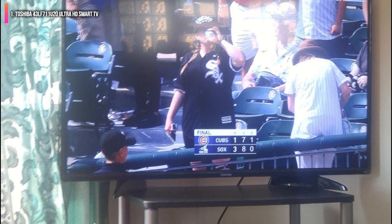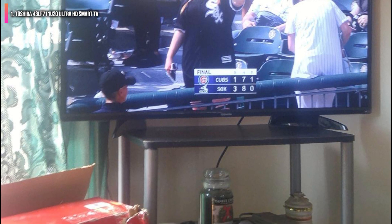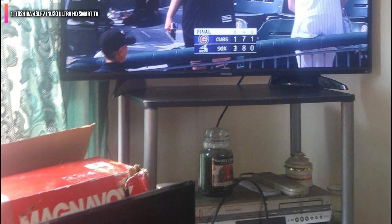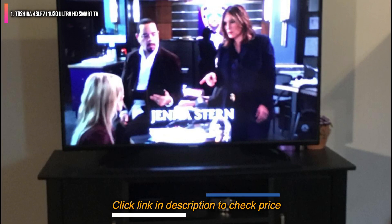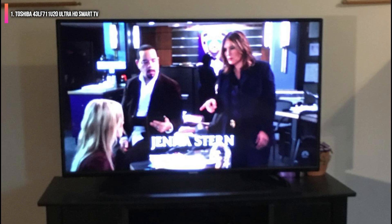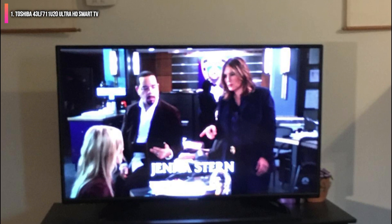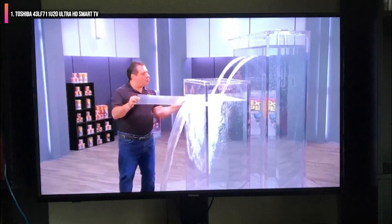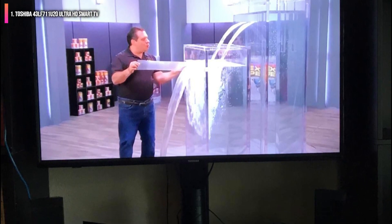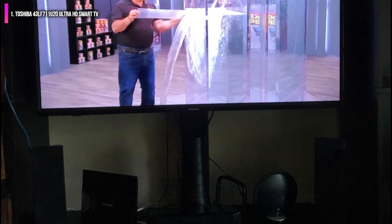Though this television isn't the biggest on the list, capping out at 50 inches, the gorgeous display and smart features more than make up for it. We did have some trouble navigating the built-in web browser, as it offers a somewhat clunky interface, but we didn't find much need to surf the web on it anyway. If you want to go a bit bigger, check out the best 55-inch smart TVs.